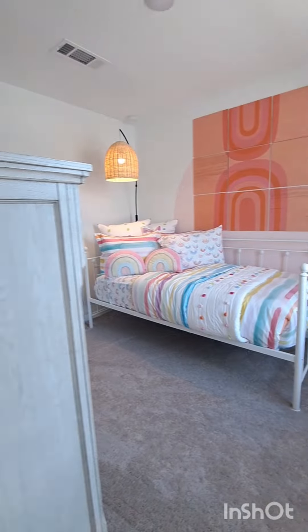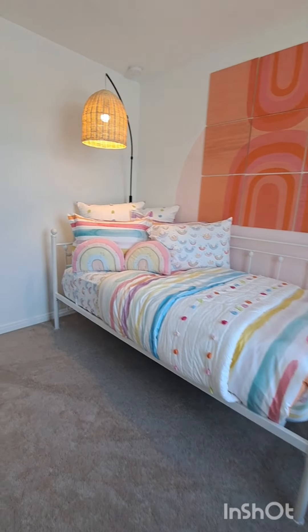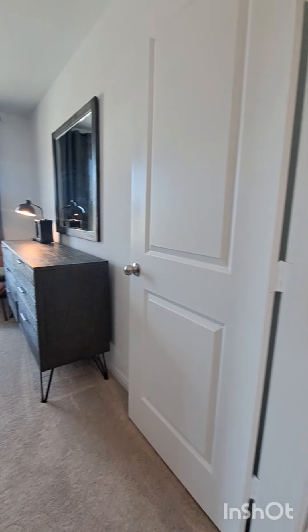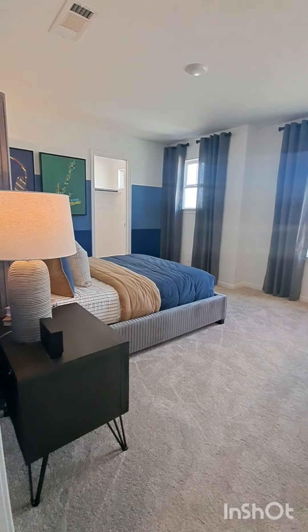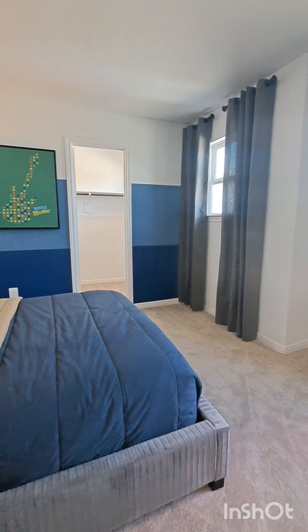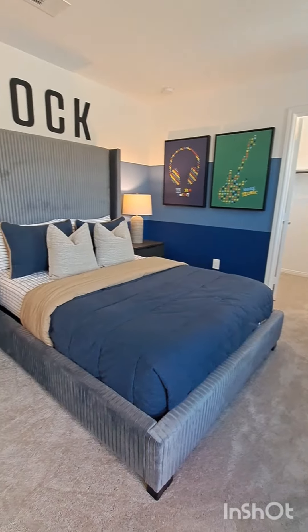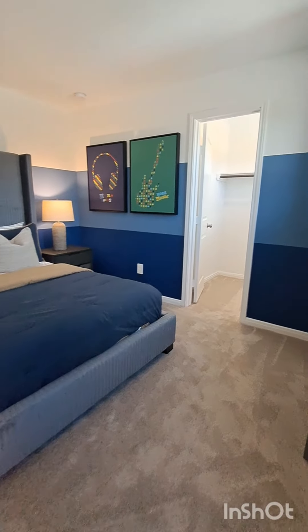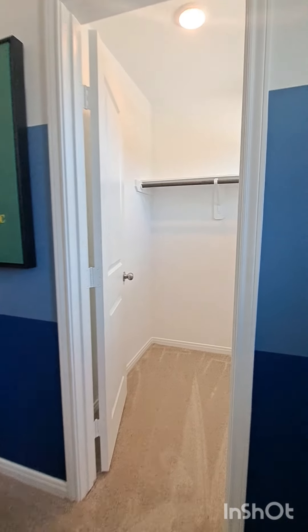Once we exit this room, we'll go back into the game room for a second and then enter the final bedroom, which is 14 foot by 12 foot. This is the largest of the secondary rooms, has a queen-size bed, two nightstands, a desk, and as you can see, a large walk-in closet.